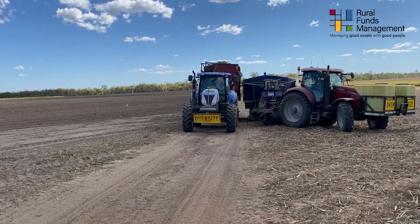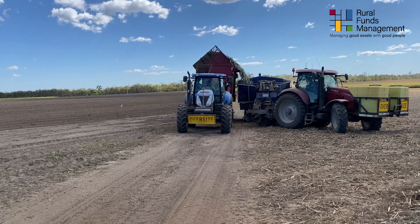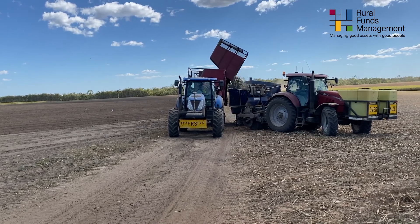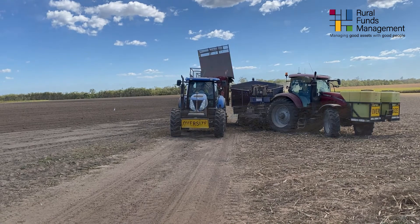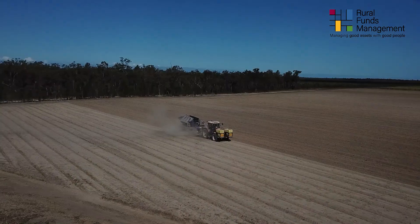Our haul-out bins come from the harvester out of the field, which has cut the sugarcane into sets or billets. They carry four tons at a time and transfer that into the planter every time it needs to be refilled. That's our sugarcane planter. We are planting sugarcane at eight tons to the hectare.